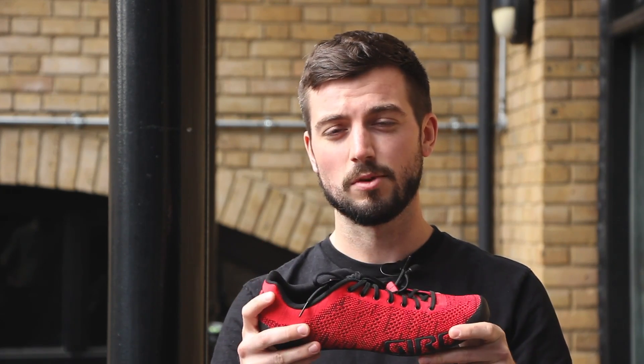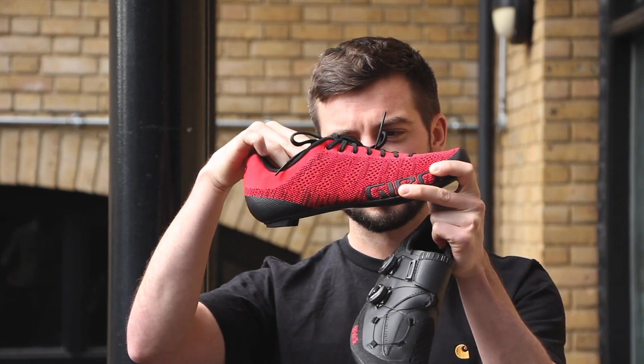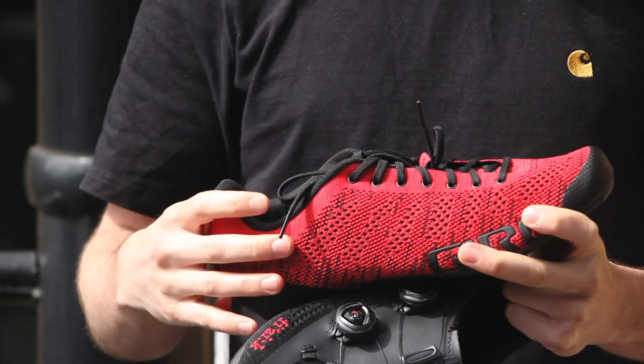You also get extra comfort — it's basically like wearing a sock. You can see right through it; I can see my hand when I've got it in there. And it just provides extra comfort on the bike.